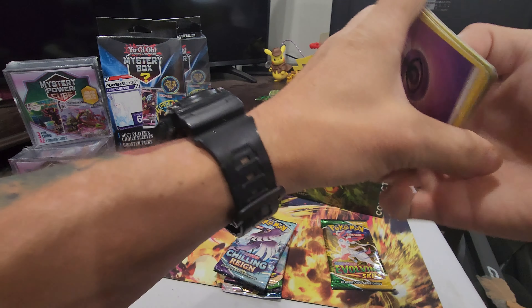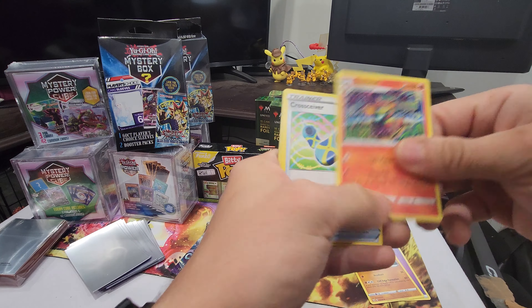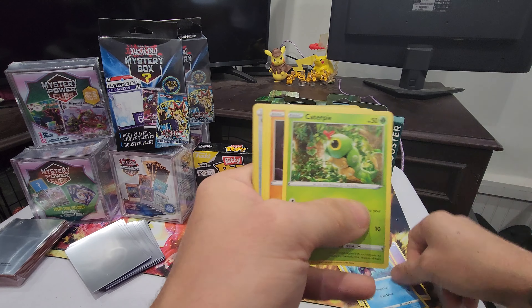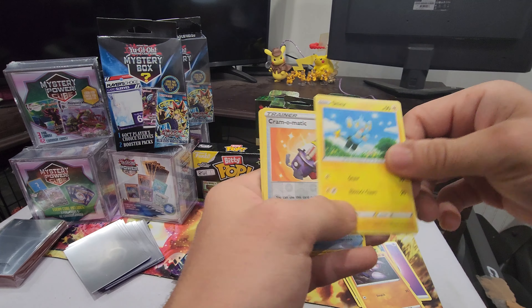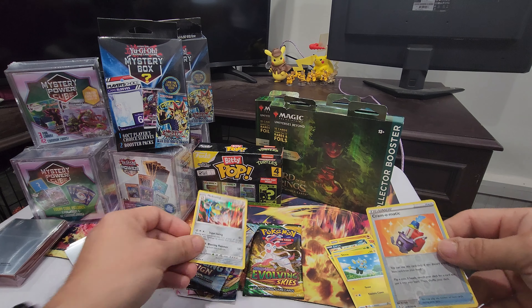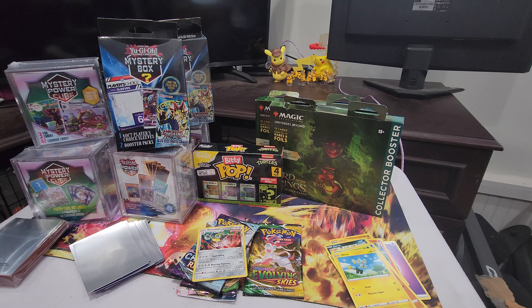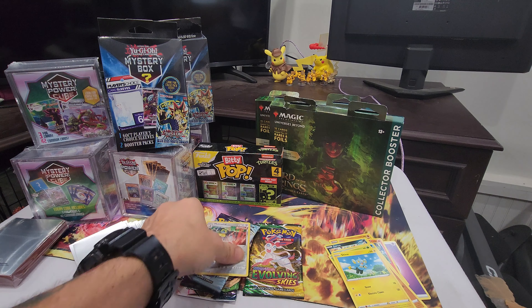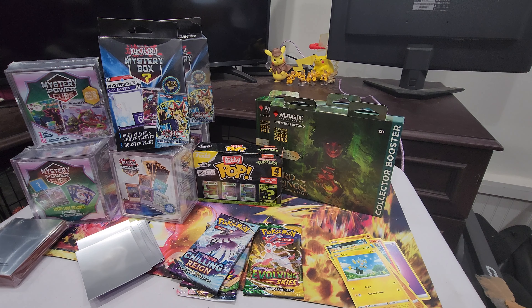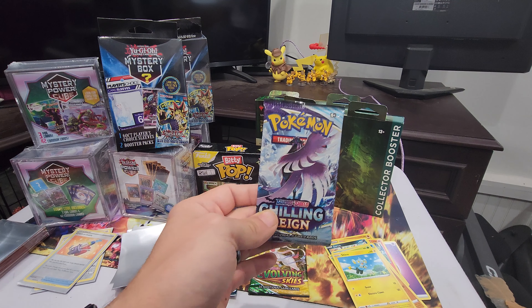Four to the front. Chromatic and holographic Melmetal - nice! Let me sleeve these both up. I sleeve the reverses as well. Anything holographic I sleeve up just because you never know. Let's do Chilling Reign.